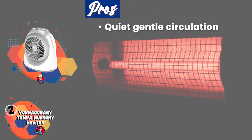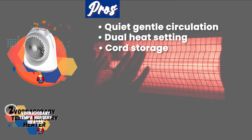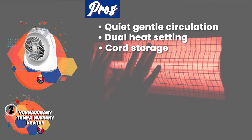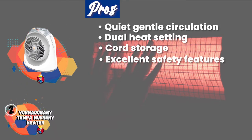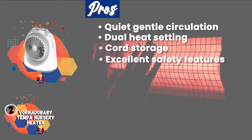Its pros are that its gentle circulation keeps this model quiet. Its dual heat settings and fan settings make this an all-year-round product. Its cord storage prevents toddlers from pulling the plug out of the wall or tripping over it. And it has excellent safety features, including child locks, tip-over shut-off, overheat protection, and cool-touch housing.